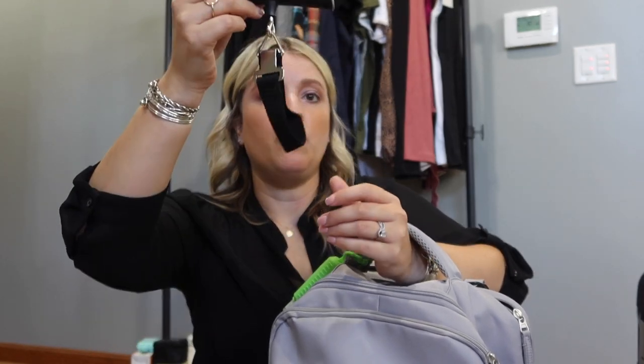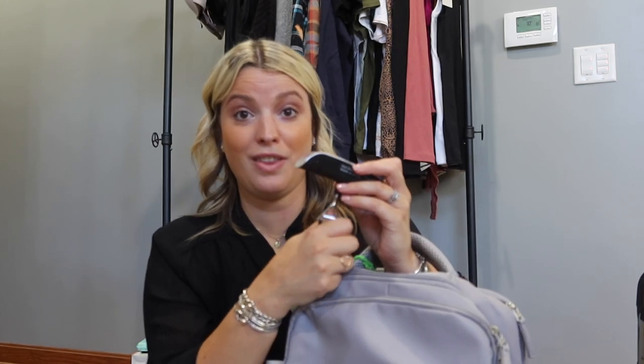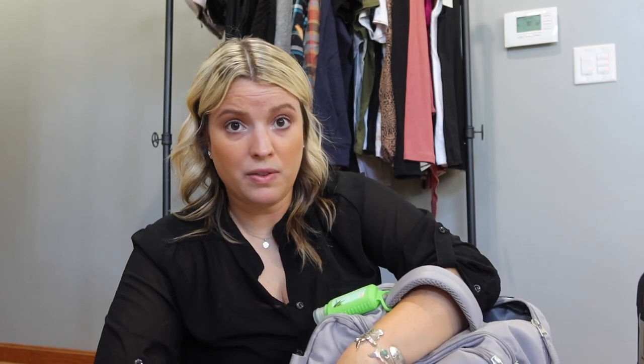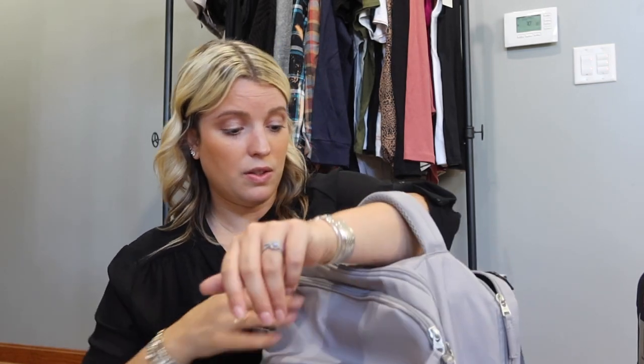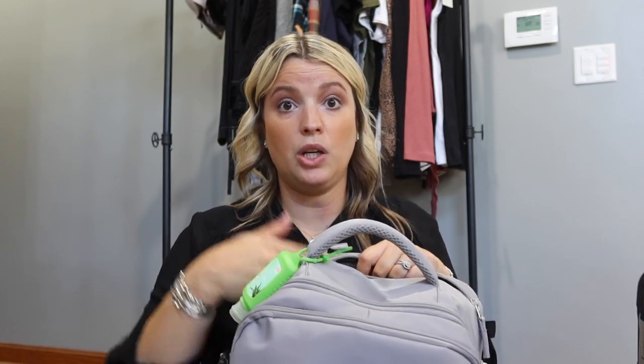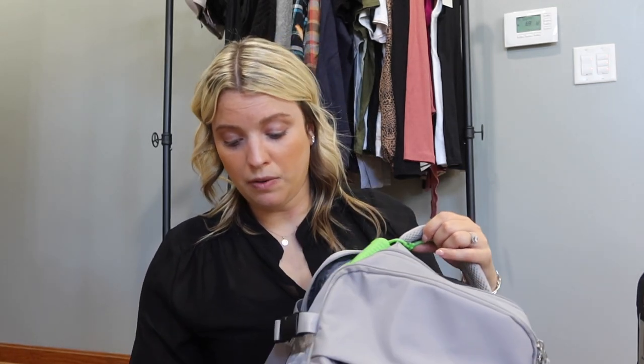I also have my luggage weight scale, which I really like. It has a hook so that if I decide to check my hard shell carry-on stuffed to the brim, I can make sure it's not too heavy before checking it. For me that's an essential item. I'm also bringing sunglasses — I need to put them back in their case — my iPad, headphones, and all those things I need on the flight will go in here.